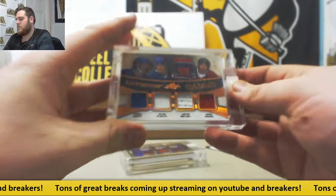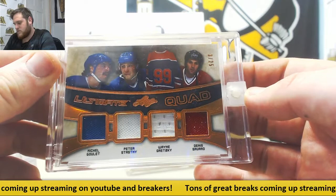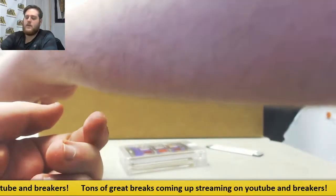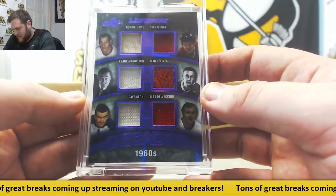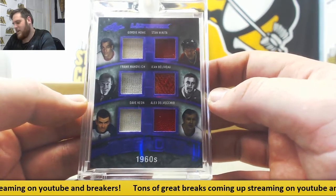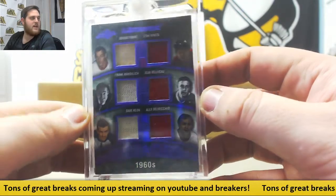Got some jersey coming up — Goulet, Statsny, Gretzky and Savard. Three of 25. Quad jersey. 1960s Decade card coming up: Gordie Howe, Stan Mikita, Frank McLevich, John Bellevue, Dave Keon and Alex Dalvecchio. 1960s, three of four — six jersey card right there. Some big, big names out of there.